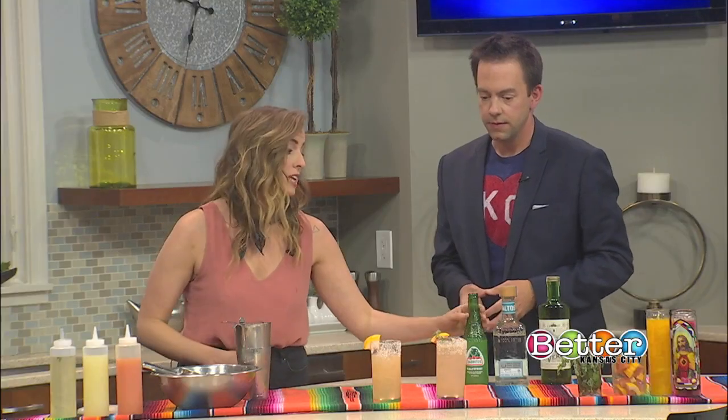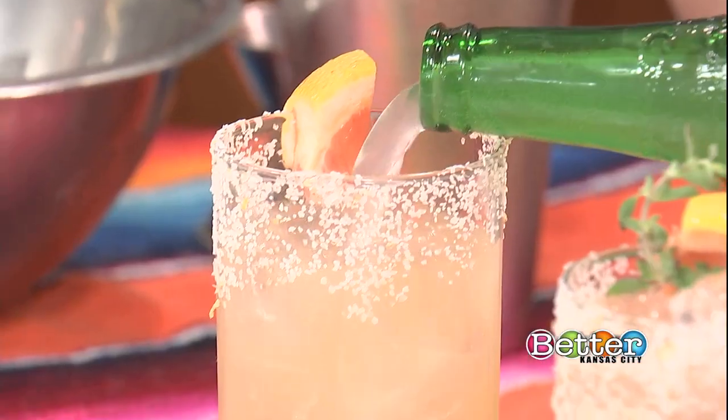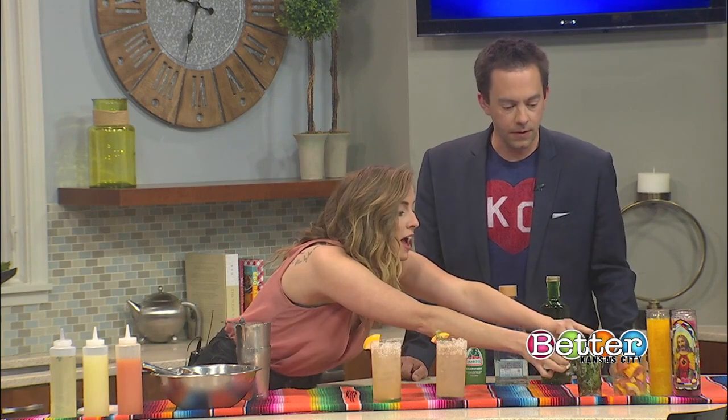After we put our cocktail in there, we like to use Jarritos. You'll see Squirt used a ton in Mexico — it can be a grapefruit soda, any kind of citrus soda, feel free with that. We're going to top it with that, so it'll give the bubbles and the effervescence. And we've got a nice grapefruit salt on there as well.